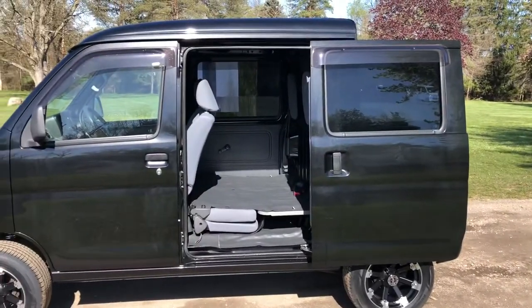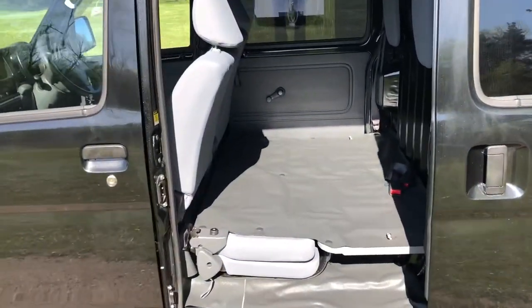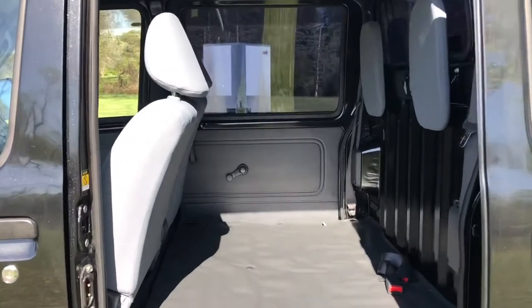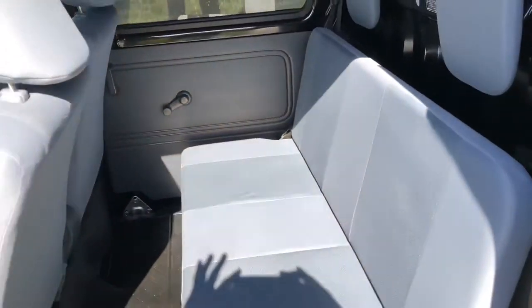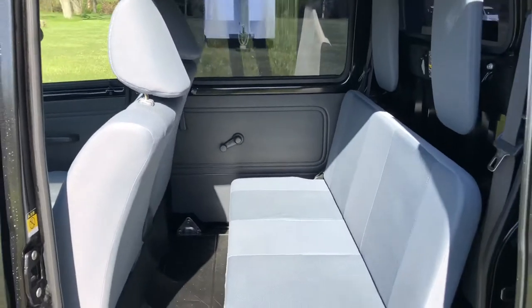The second row is equipped with sliding doors. You have a rear bench seat that's able to be folded completely flat, giving you a huge inside enclosed storage area. The seat very easily folds back up to give you a bench seat.